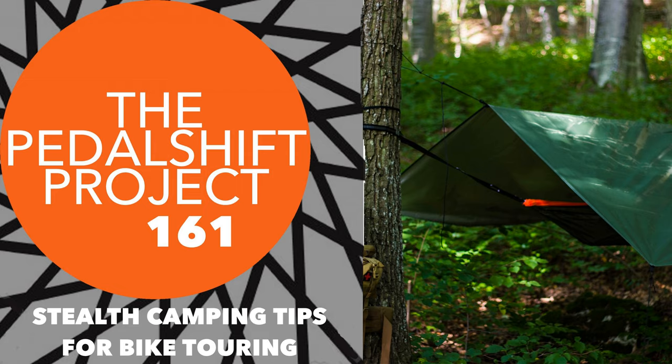First up, May 8th is the Rails to Trails Conservancy's unveiling of the Great American Rail Trail route. I'm going to be in the middle of a tour myself, but they're going to be streaming live on their website and on their Facebook page. I've got the email they sent out in the show notes at pedalshift.net/161. You can also check it out at railstotrails.org. They're doing it on all the socials as well.